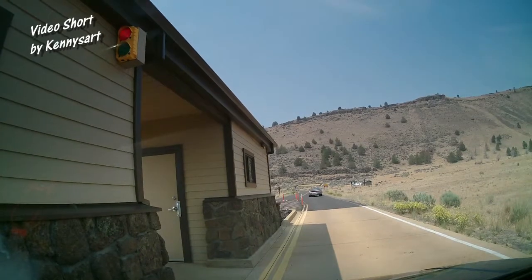Hi. Welcome to Lava Beds. Will my senior pass get me in? It will. Yes. Perfect. Let me get you a receipt, please. Okay.